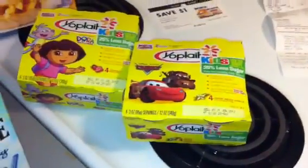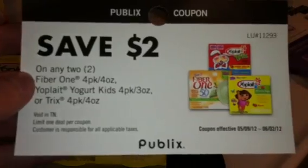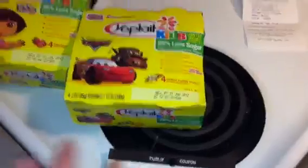These little Yoplait yogurts are $1.99 a piece, so two of them is $3.98. I used a $2 off any two Yoplait Kids four-pack four-ounce, three-ounce, or Trix coupon, which brought my out-of-pocket down to $1.98 total — about 99 cents a piece.